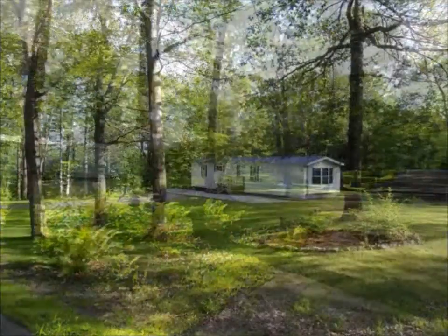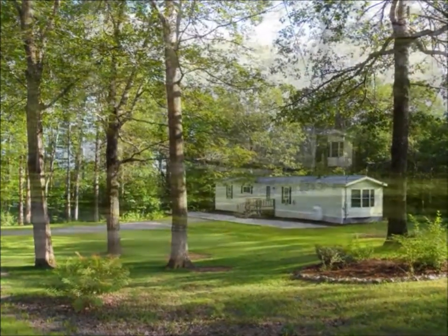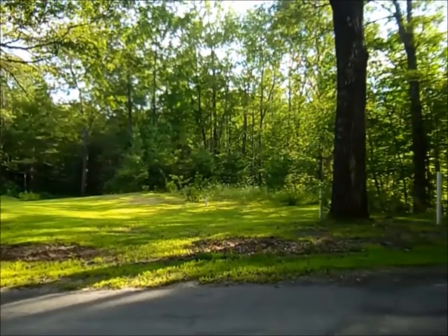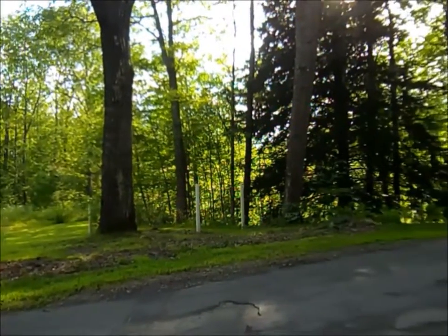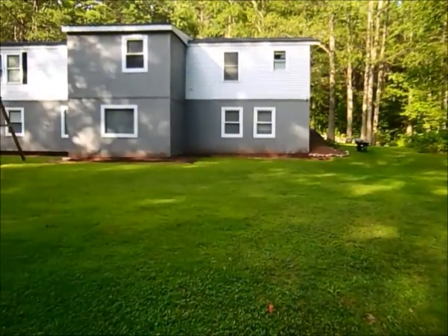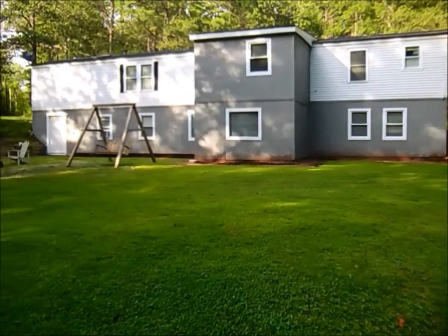The home is situated really nicely on the land. The six acres stretch all the way down the road, and on the other side of the seasonal brook, there's even an additional older mobile that comes with the property. It has its own street address and does have power, water, and heat. There's a large, level lawn area behind the home — plenty of yard to enjoy.